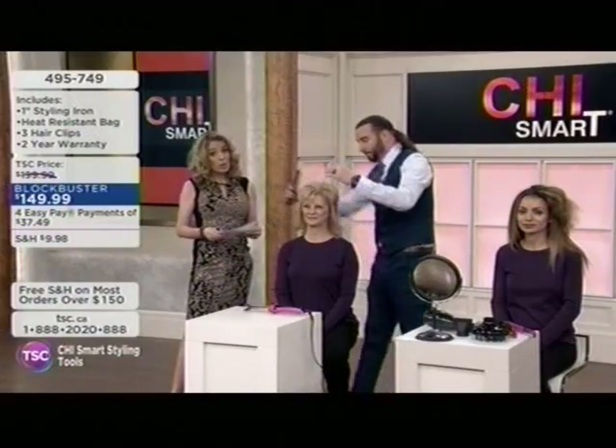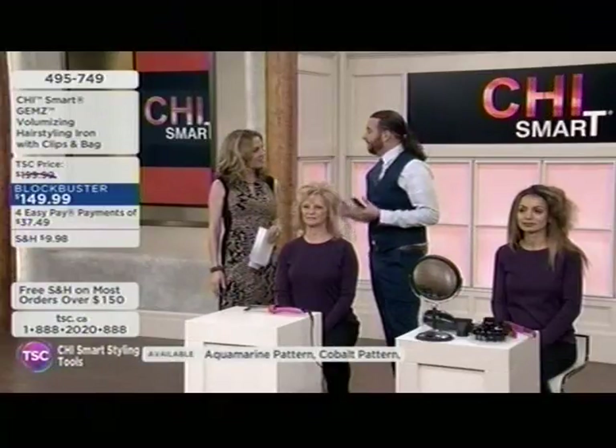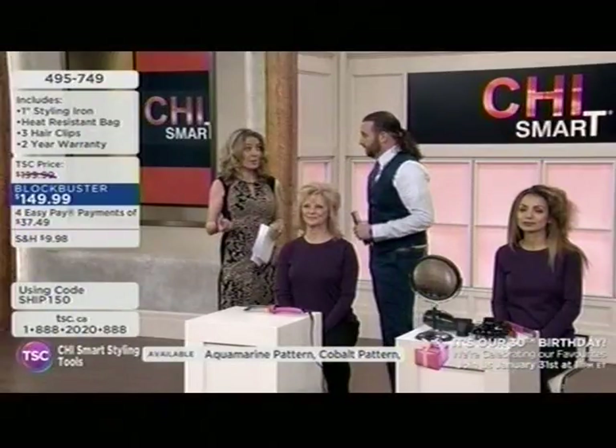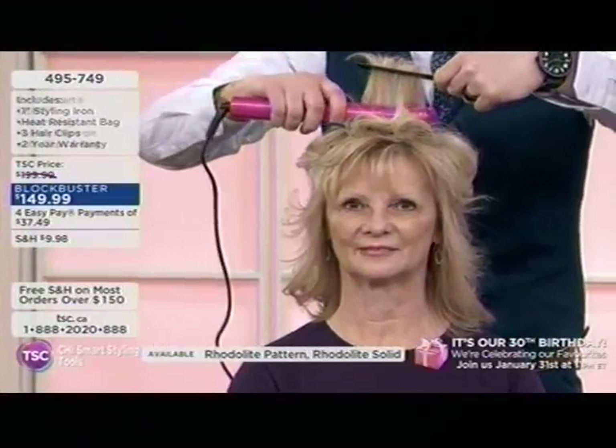$50 savings, two-year warranty on the device itself. Colors include rhodolite solid, rhodolite pattern, jet pattern, garnet pattern, cobalt blue, and aquamarine pattern. It comes with the heat-resistant bag, because sometimes you are in a hurry. It's great for travel as well — I travel a lot doing hair shows and things like that, I just throw it in this bag and my iron's ready to go. And the clips that are coming with the bundle are obviously there for a reason — you can section the hair off and get more precise styling. Section whatever hair you need out of the way and let the floating plates do all the work for you.